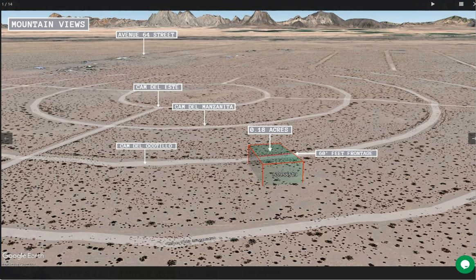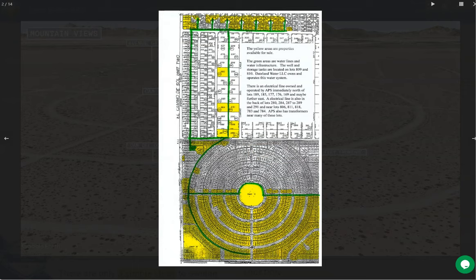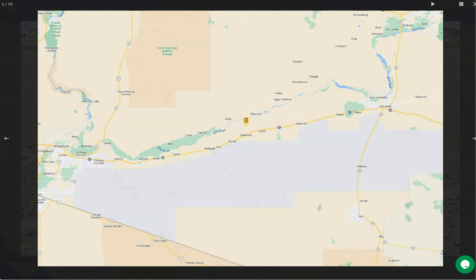Dateland is a small town located about 120 miles west of Phoenix, on the southwest corner of Arizona. It is surrounded by the Sonoran Desert, which offers visitors the opportunity to experience a unique desert landscape.